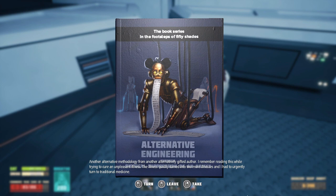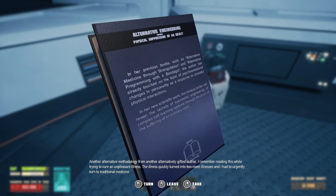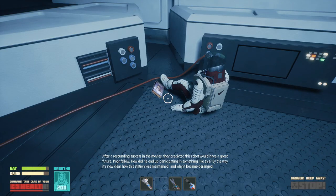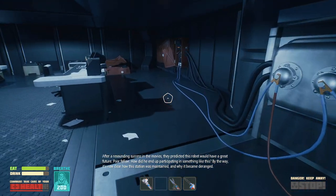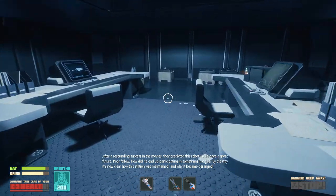What? This book series is in the footsteps of Fifty Shades? Alternative Engineering? What is happening?! In previous books, such as Alternative Medicine, there was... That's a thing. For resounding success in the movies, they predicted this robot would have a great future. Poor fellow — how did he end up participating in something like this? By the way, it's now clear how this station was maintained and why it became deranged.